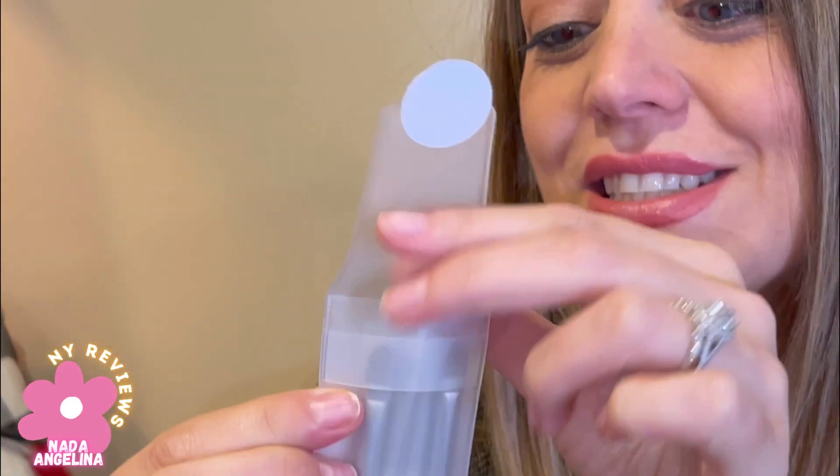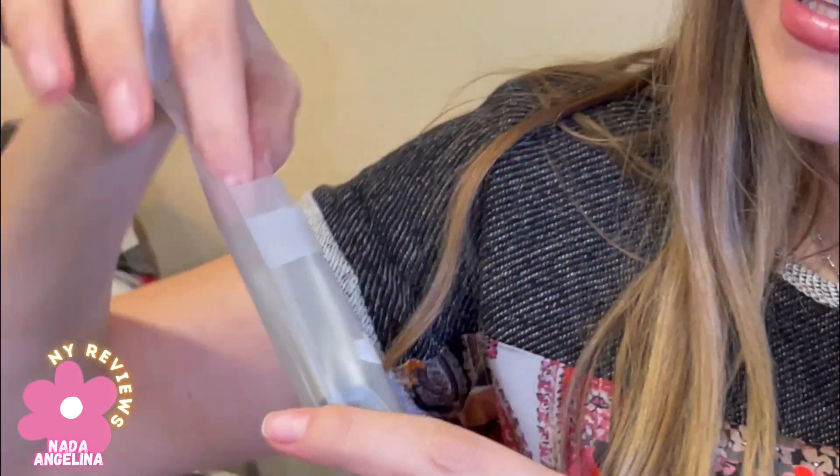I am obsessed with this Moguland brand off of Amazon for all the makeup brushes that I'm bringing and all the makeup that I'm wearing. These are amazing and very high quality. Look, it comes in a really nice packaging as well, so it makes a really nice gift for your friends.